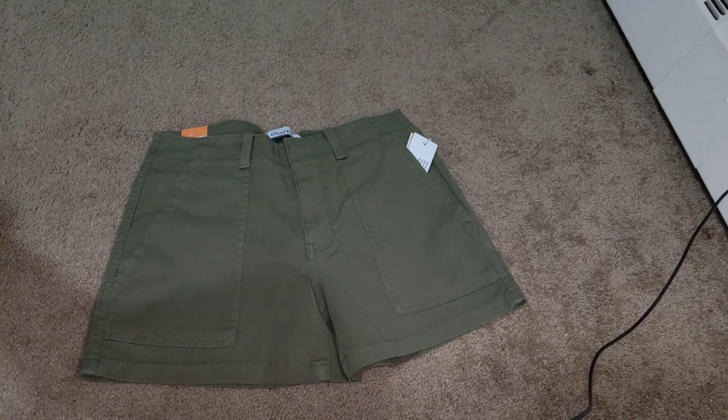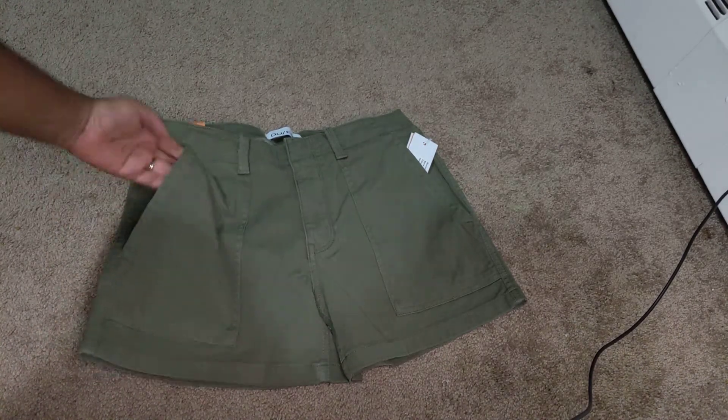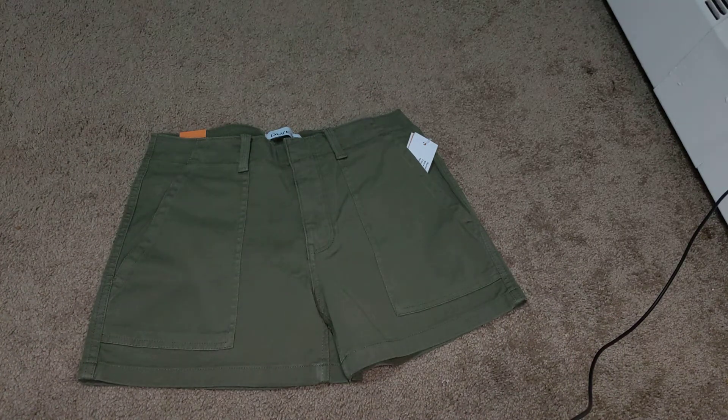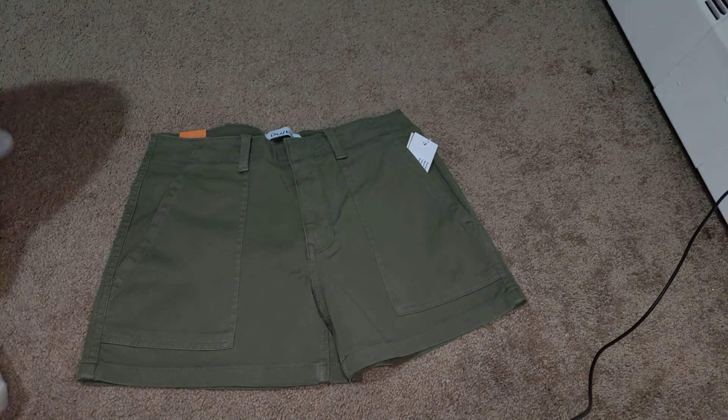My husband's shorts haven't come in yet, but it's kind of like a crowdfunding thing, so we had to wait for it to end. It's been a while.